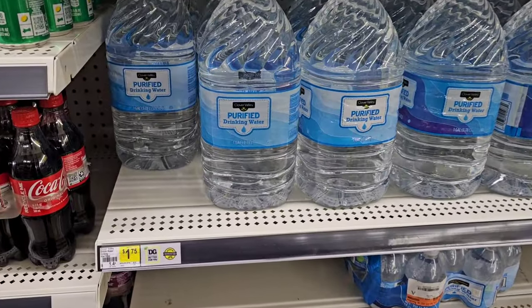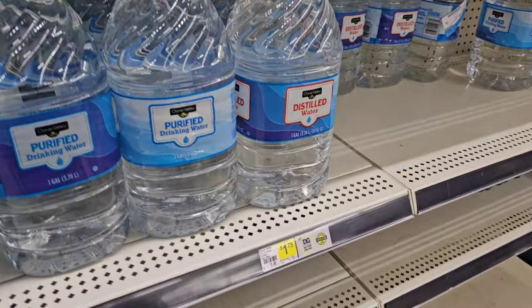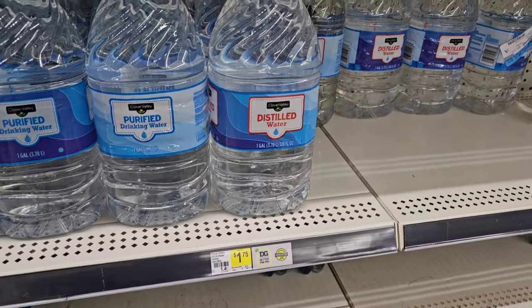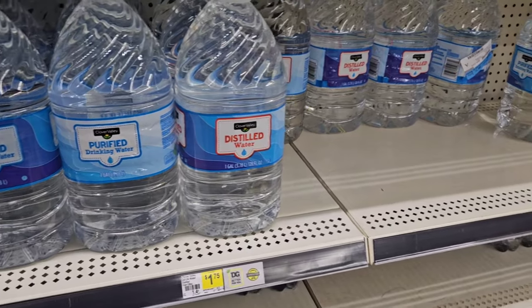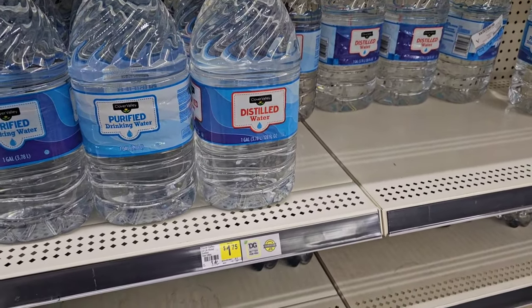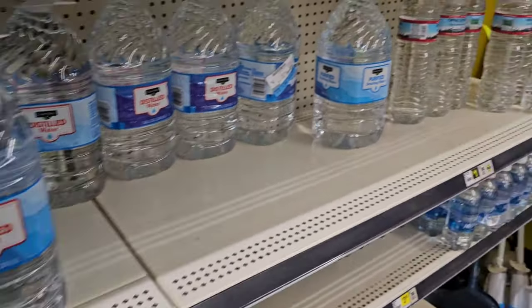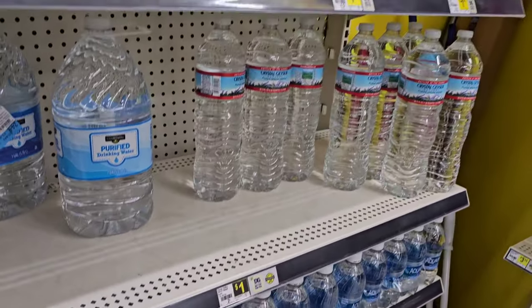The Clover Valley water is still the same price — $1.75. Used to be $1.50, used to be $1 a couple of years ago. They do have distilled water — that's good to see. I didn't see any distilled water the last time. They only have a few, but I've been getting comments that distilled water has been low or out in some stores across the country. And they do have the Crystal Geyser water here, $1 a piece.